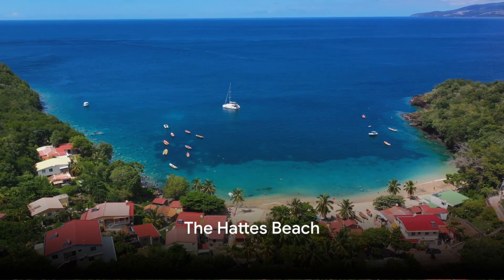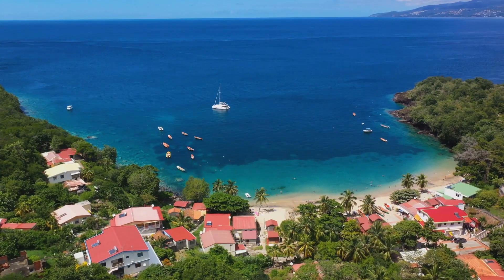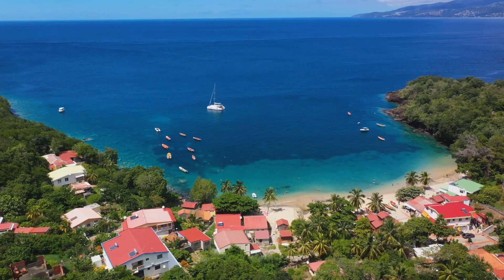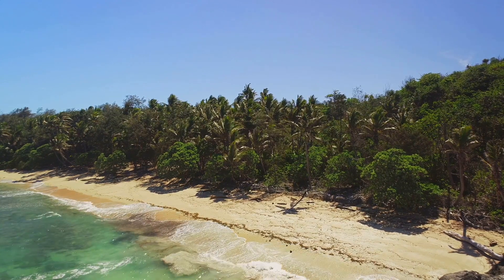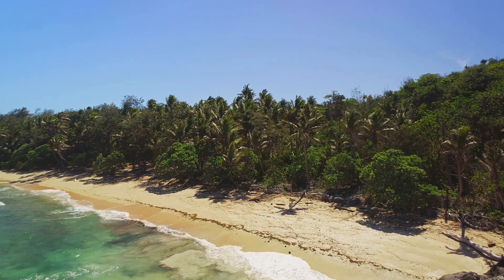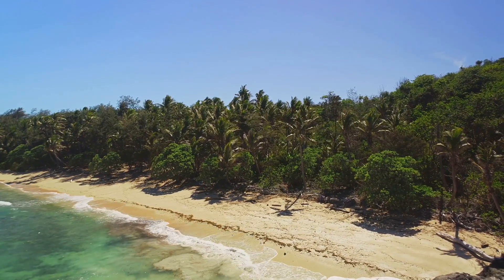Coming in at number four, we have Hats Beach. Nestled on the coastline of French Guyana, this sandy haven is not just your average beach — it holds a special place in the heart of nature lovers across the globe. Every year, like clockwork, Hats Beach becomes the grand stage for an awe-inspiring event: the annual sea turtle migration.